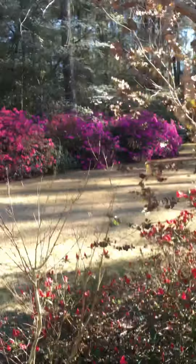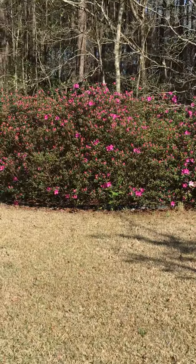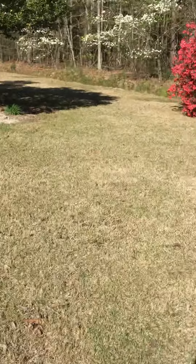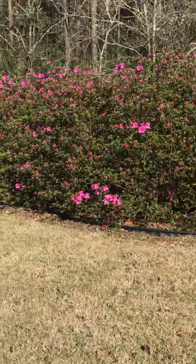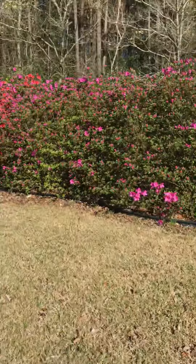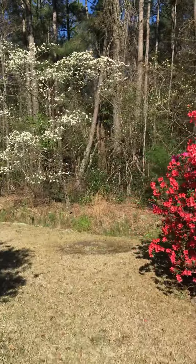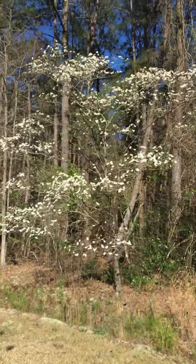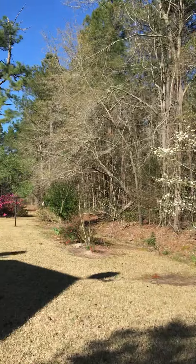Anyhow, there's all the azaleas — these are still coming out in bloom. Then we have the dogwoods on the side and it's just so beautiful out here. Y'all hadn't seen the azaleas and dogwoods in bloom, so I just wanted to take you out here and let you see along the house.